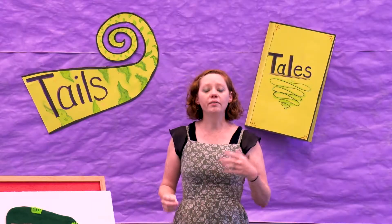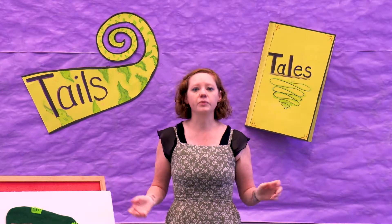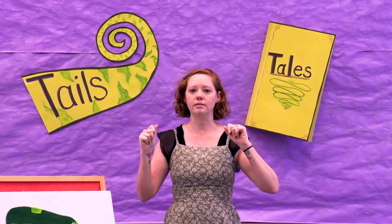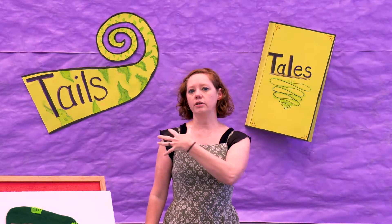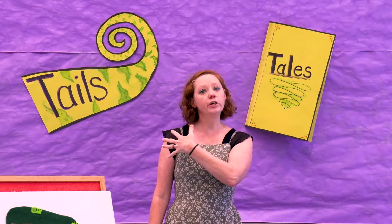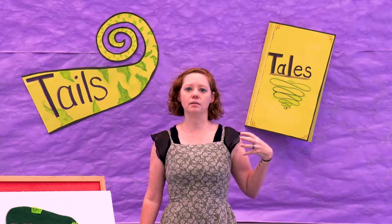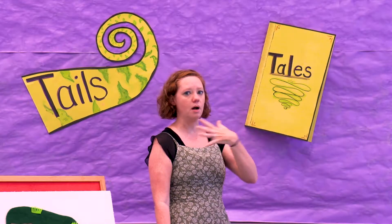One of the animals that lives in the grasslands is a zebra. So we're going to learn how to say zebra in sign language — that's when we talk with our hands. What we're going to do for this sign is take one hand and start on one side and draw our zebra stripes across. That's zebra — we just draw our stripes on.